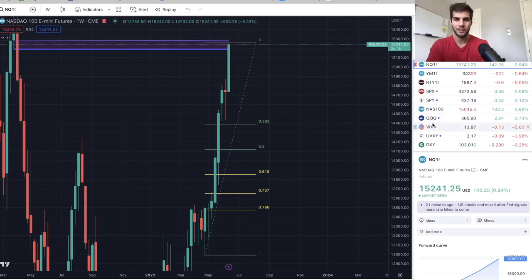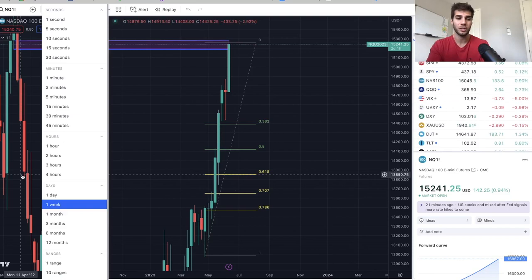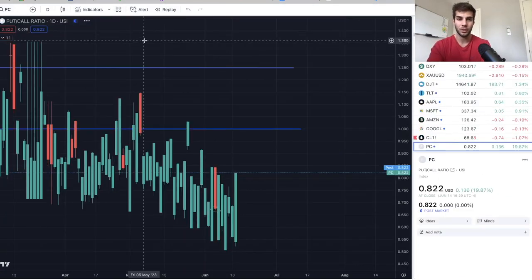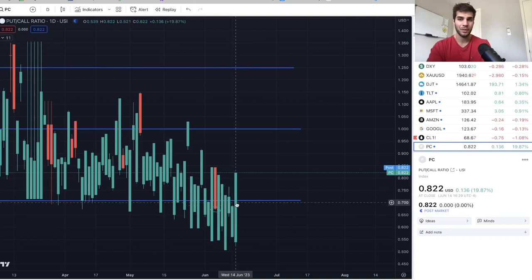One of the biggest reasons why is because of the put-to-call ratio — it actually jumped today. At previous tops, the put-to-call ratio was at lows. Yesterday we were at lows, and then we had a pretty big spike in the put-to-call ratio today. So one more green day: whenever the put-to-call ratio spikes, it means a lot of people bought puts, so market makers want to stop those people out before going to the downside. I think tomorrow, Thursday, we can have a green day, stop people out, and then start to turn after Thursday, after June 15th.